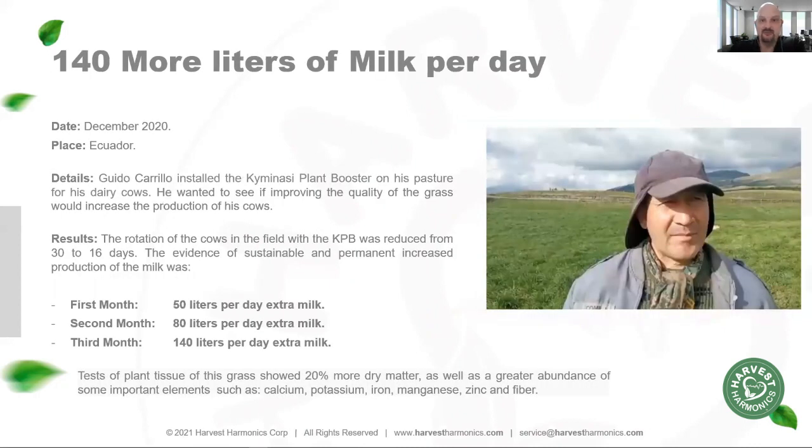We've even helped dairy farmers produce more milk per cow per day than ever before — six liters more per cow per day on one particular farm, simply by watering the pasture with Kiminasi plant booster.